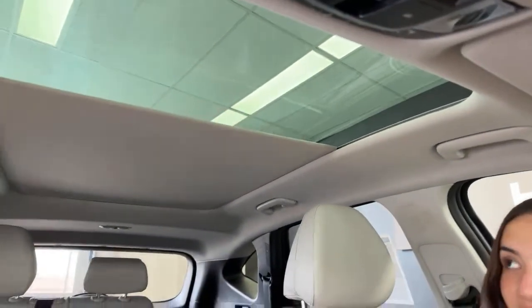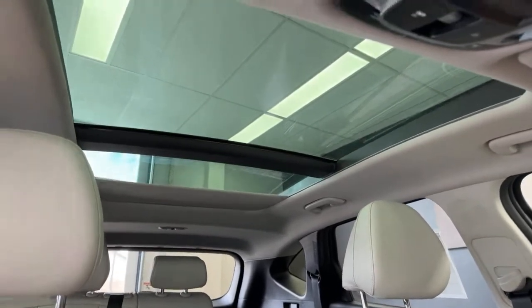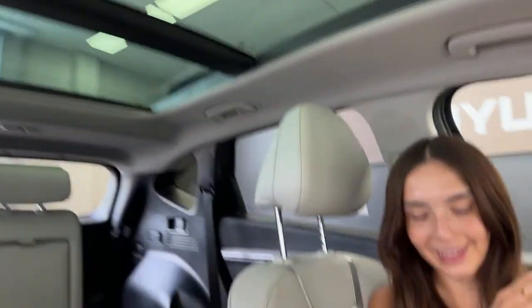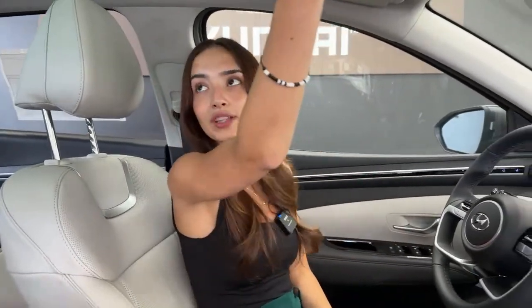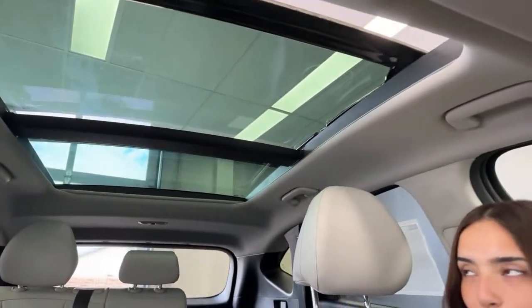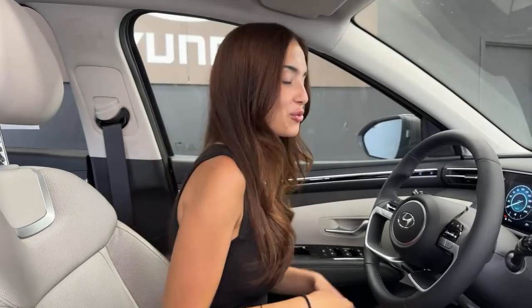One of my favorite things in the Tucson: this giant panoramic sunroof just opens up the cabin completely. It makes it feel so huge. The glass does actually open — it takes a little bit because it's huge, but check that out. It is absolutely stunning. I absolutely love this feature.